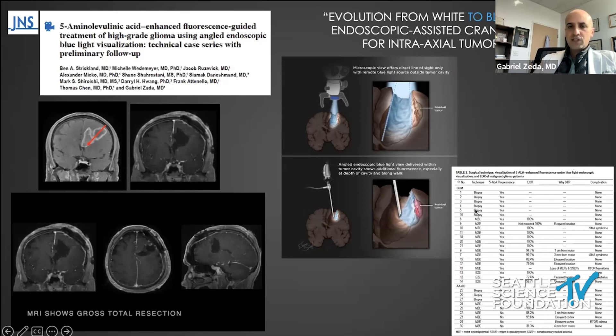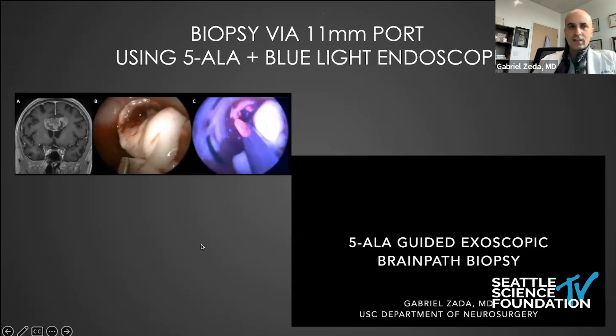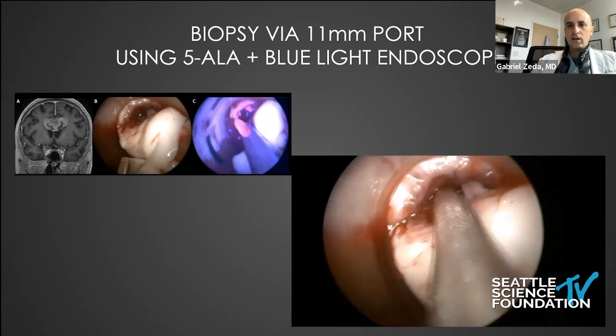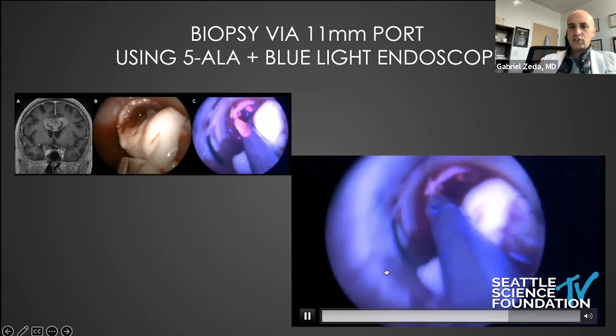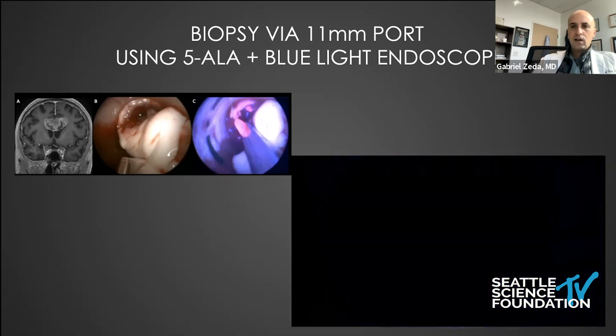This was our series of biopsies, open resections, and port-based resections. I'm going to show a case of a butterfly GBM biopsy — the patient was an older woman who did not want resection and was okay with a biopsy and standard treatment. We use a very small port, about a nine-millimeter OD, and then use our blue light endoscope through the port. The benefit is you know exactly what tissue to take — instead of waiting for frozen pathology, you can see where the fluorescent tissue is. We've had a 100% diagnostic rate when biopsying fluorescing tissue for high-grade gliomas, which may be advantageous over stereotactically guided needle biopsies that have an appreciable non-diagnostic rate.